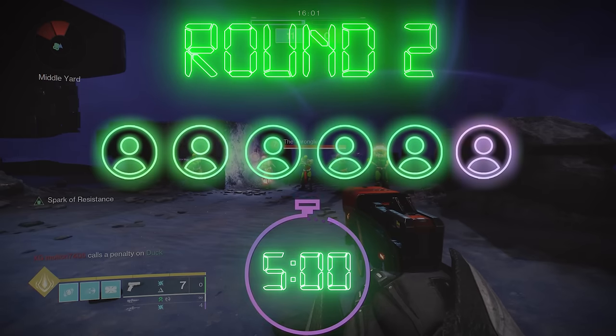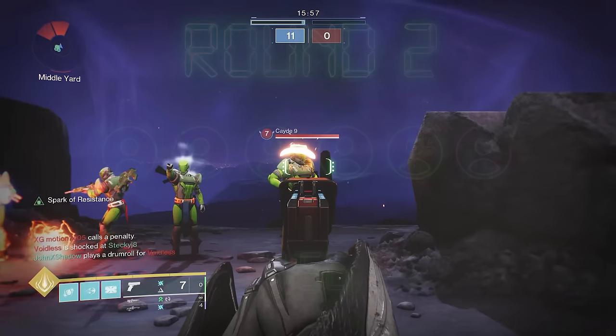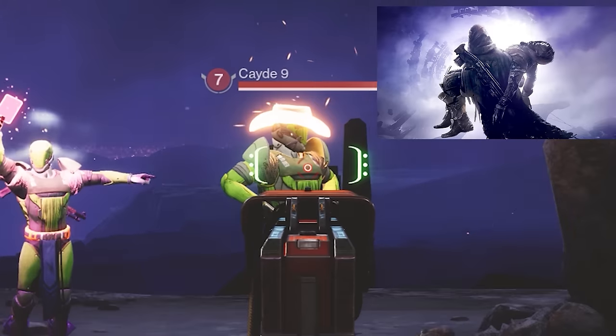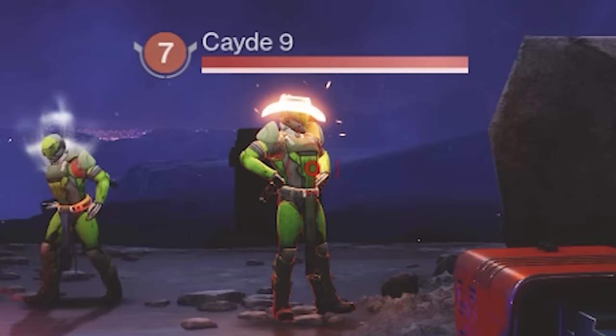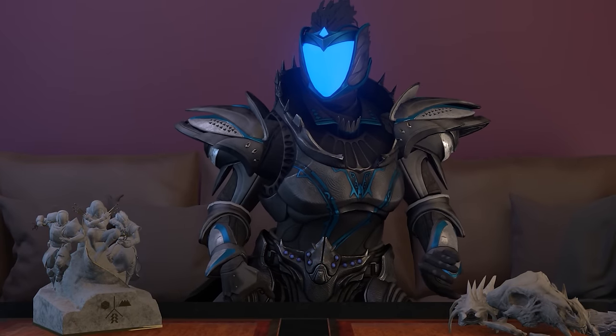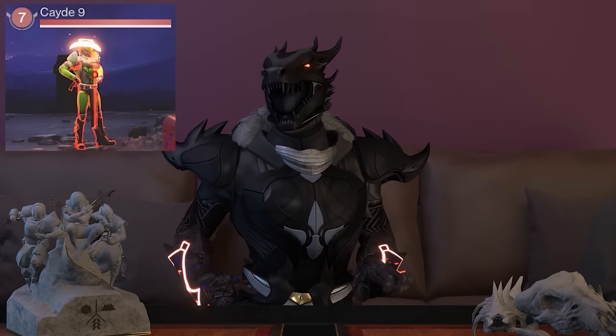We're going into round two, five minutes on the clock. I'll start going in reverse order this time. Kade9, what's your favorite DLC? Anything but Forsaken because they killed me. I think we can all agree — Kade is a hunter. He doesn't like Forsaken because they killed Cayde. I don't trust Kade one bit. Not with that hat on. He's trying to act like a hunter.